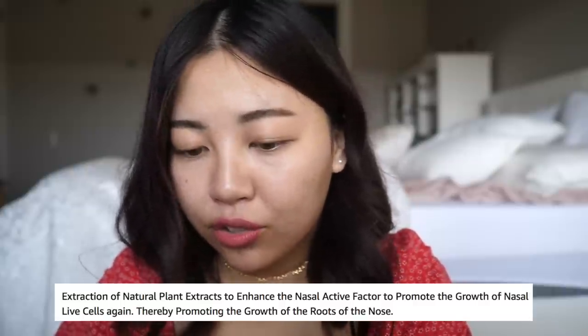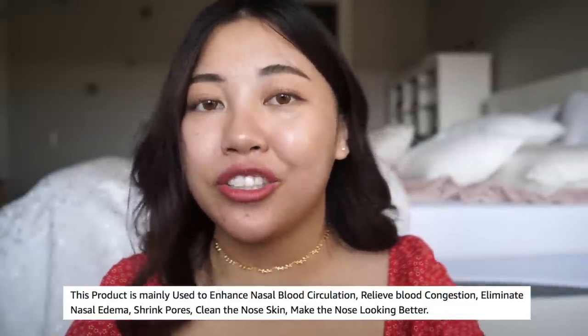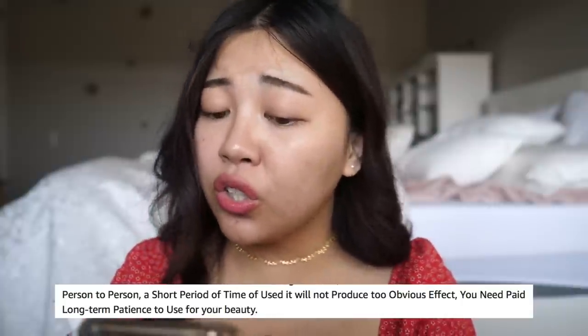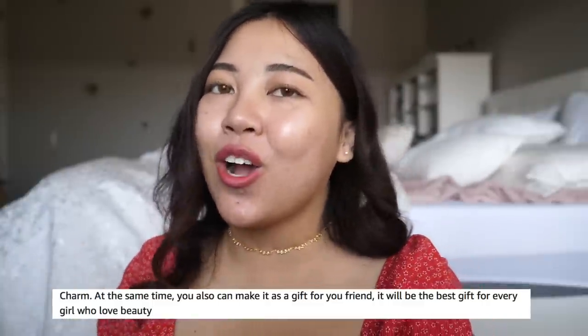There's really no before and after to show you guys because I'm very impatient. It's a lot of extraction of natural plant extracts to enhance the nasal active factor to promote the growth of nasal live cells, thereby promoting the growth of the roots of the nose. What kind of bullshit. This product is mainly used to enhance the nasal blood circulation, relieve blood congestion, eliminate nasal edema, shrink the pores, clean the nose skin to make the nose look better. They're also suggesting you can make it as a gift for your friend — the best gift for every girl who loves beauty.